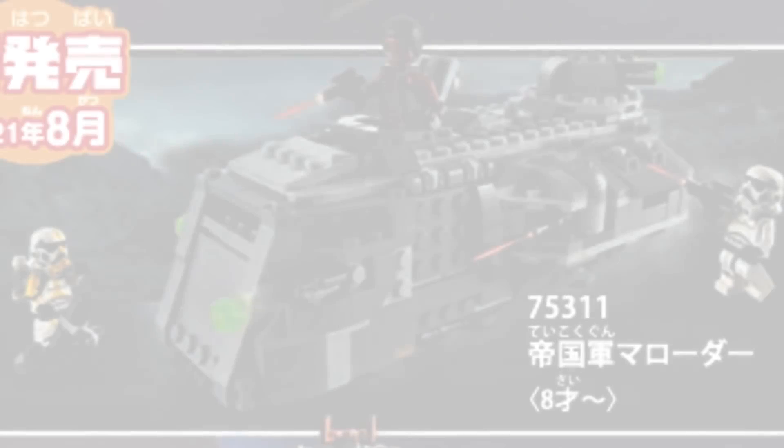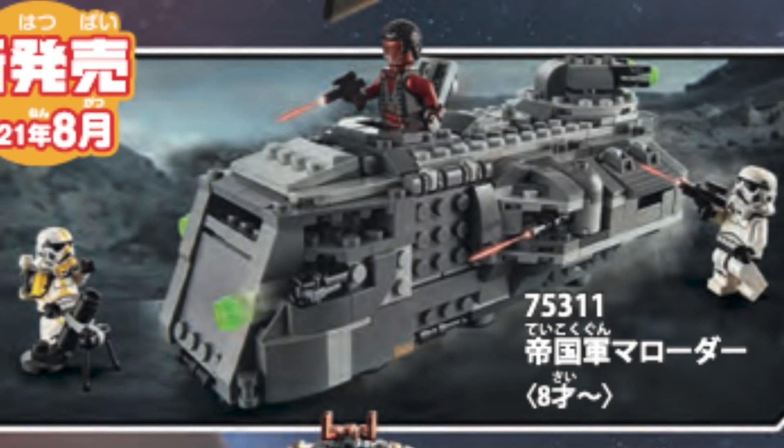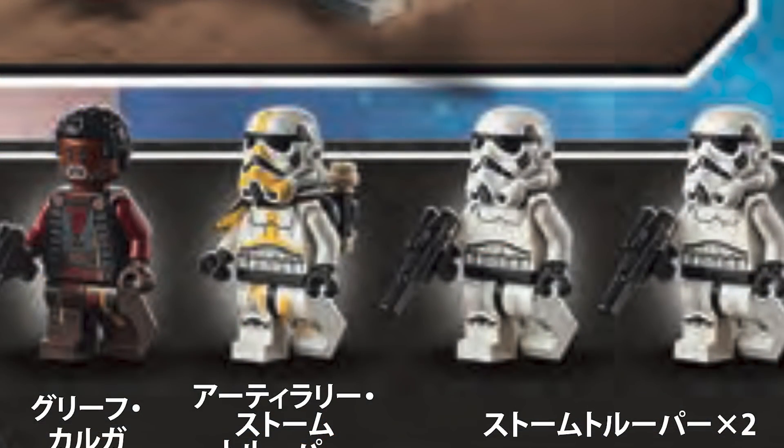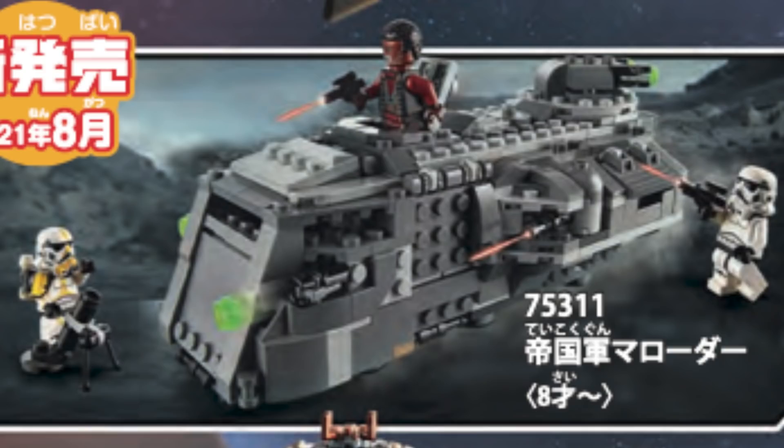Next up is set number 75311, the Imperial Troop Transport, retailing for $39.99 USD or $49.99 Canadian. This comes with Greef Karga, a Mortar Trooper, and two Stormtroopers. It's a pretty solid set — it looks fun, it's from season two, we're getting a new Greef Karga, and I love that we're getting a new Stormtrooper variant. For the price it seems solid; it does look like a big ship.